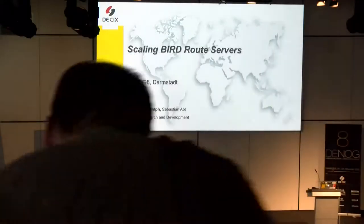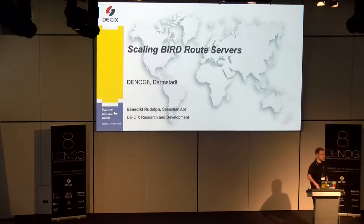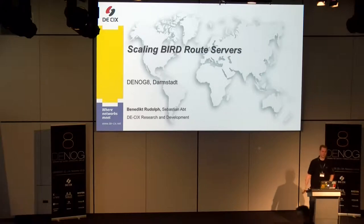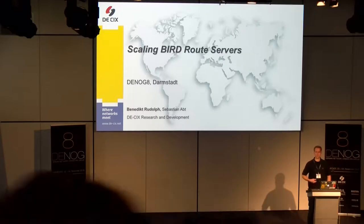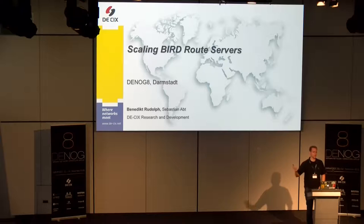Next up is Benedikt Rudolf. He's in the D6 Research and Development Department and he's going to give you a little introduction on how to scale BIRD route servers. In the next couple of minutes I will tell you about our experiences at DX R&D to come up with a setup to scale the popular BIRD route server software.